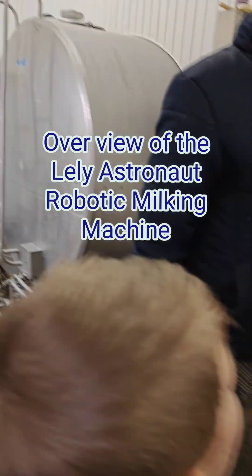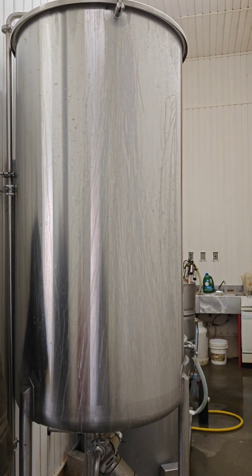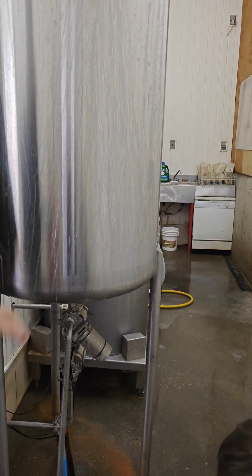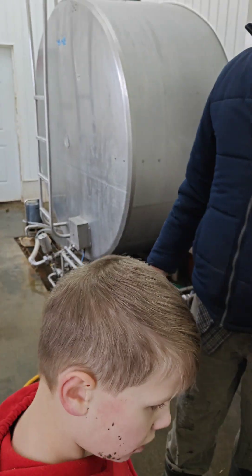Is this the big tank that stores all the milk? No, this is what we call a buffer tank. So when the milk truck comes to get the milk, the cows are still out there being milked in the barn. The milk needs to go somewhere while the main tank is down and being washed, so it goes in this little tank. This is what stores the milk while the big tank is being emptied.